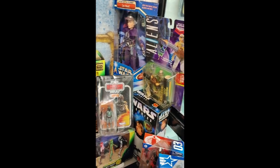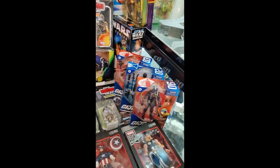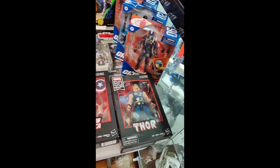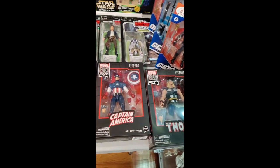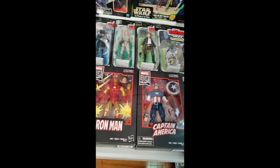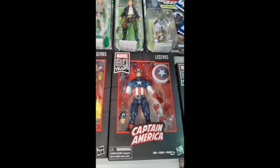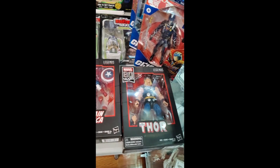Got a 12-inch back there — a couple of 12-inch Star Wars and other aliens. We got a few classified G.I. Joes. Some very cool 80th anniversary. Marvel Legends here: Iron Man, Captain America — crazy hard to find, Walmart exclusive. And we got a Thor.